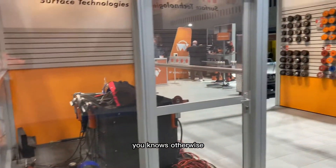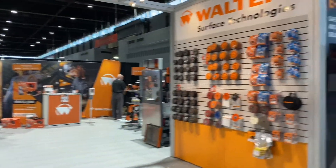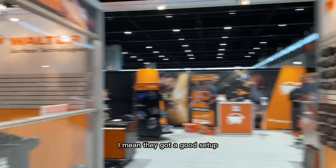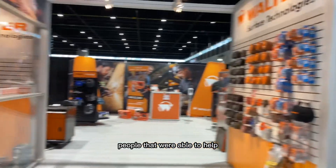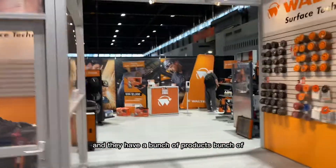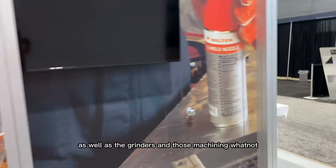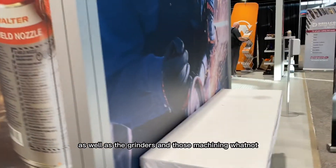They were talking, people were hearing — otherwise quiet Fabtech. They've got a good setup, plenty of hands, people able to help and get demos or talk about their products. They have a bunch of products — a bunch of surface things, as well as grinders and machining and whatnot.